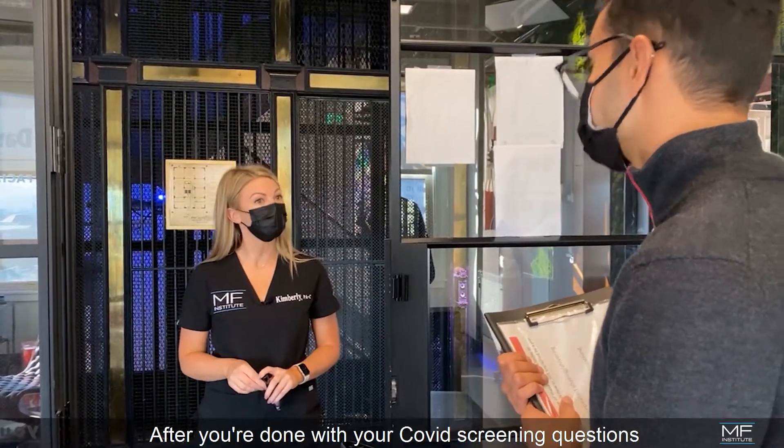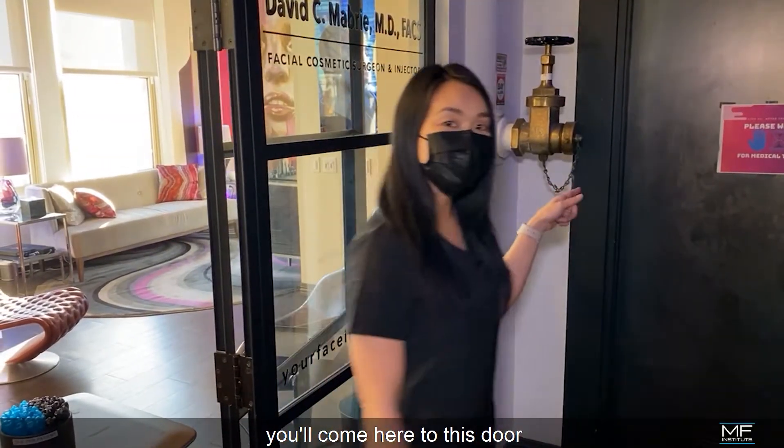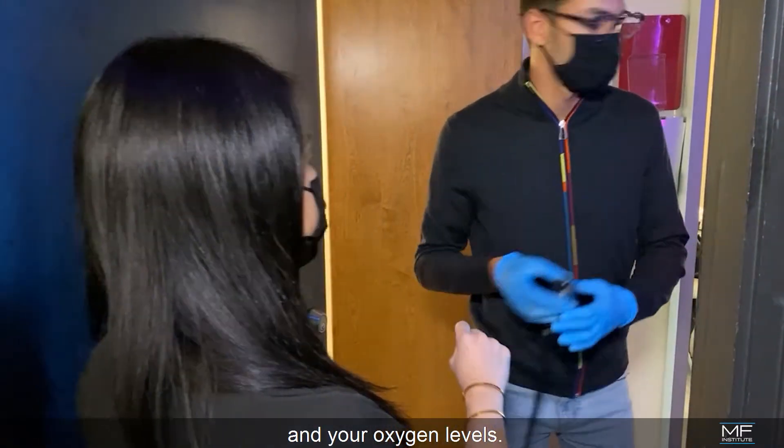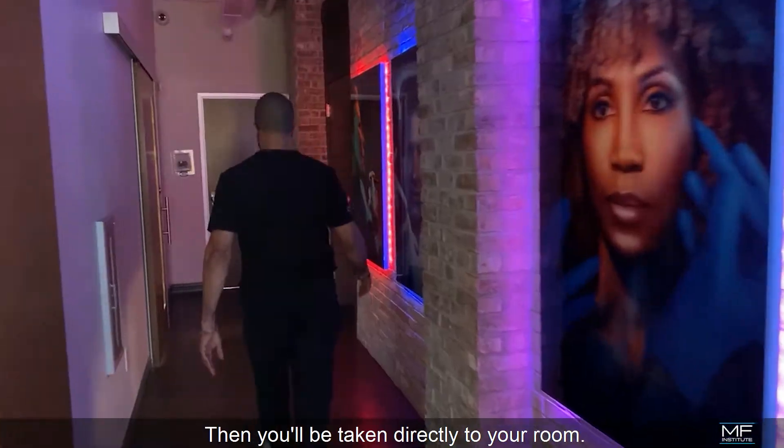After you're done with your COVID screening questions, you'll come to this area where a concierge team member will take your temperature and your oxygen levels. Then you'll be taken directly to your room.